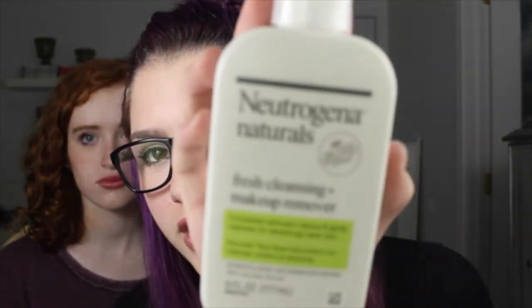What is your current facial wash? So this is what I use — it's the Neutrogena Naturals Fresh Cleansing and Makeup Remover Face Wash. I use the Neutrogena Pore Refining thing. I like it.